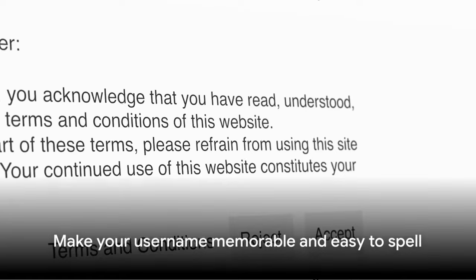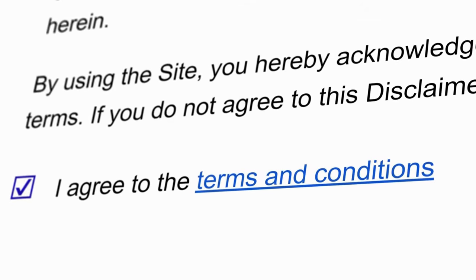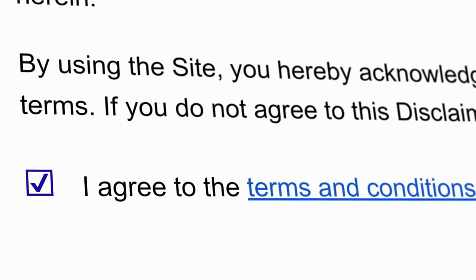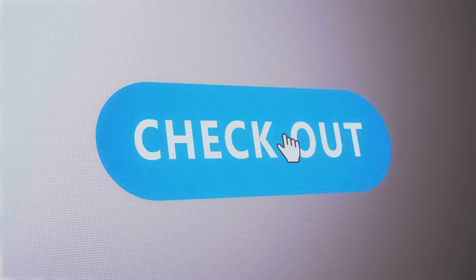Make it memorable, easy to spell, and avoid using numbers or special characters as these can often confuse potential buyers. Once you've filled in all the required fields and agreed to eBay's terms and conditions, click on the Register button. Your eBay account is now set up and you're ready to start selling.